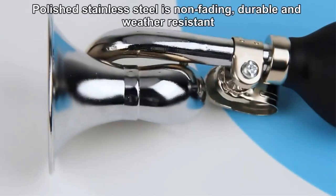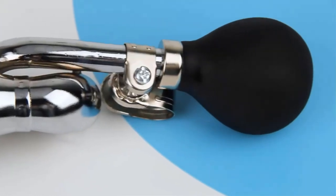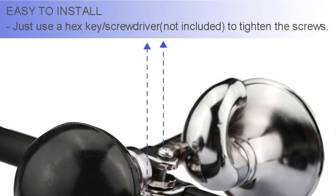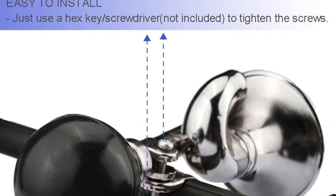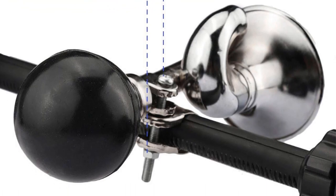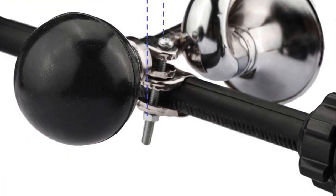Installation of the Kulruner Bugle Horn is a hassle-free process, enhancing its user-friendly nature. By utilizing a hex key or screwdriver (not included), riders can effortlessly tighten the screws to attach the horn to their bicycle's handlebar. The straightforward installation mechanism also means that the horn can be easily removed or repositioned as needed.